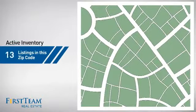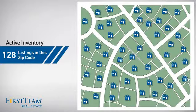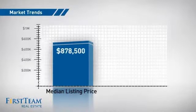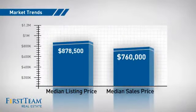Wondering how it stacks up against the competition? There are now just under 130 homes on the market within this zip code, with a median list price of just under $900,000 and a median sale price of just under $800,000.